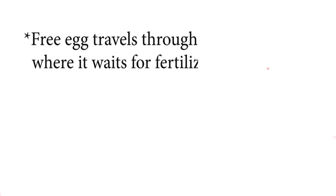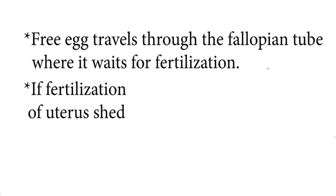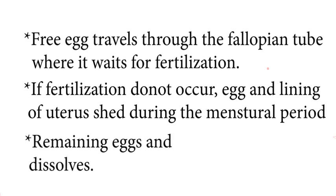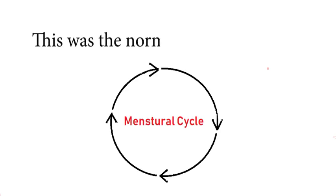The free egg travels through the fallopian tube, where it waits for fertilization. If fertilization does not occur, the egg and lining of the uterus shed during the menstrual period, and the remaining eggs and follicles in the ovary dissolve. This completes the normal menstrual cycle.